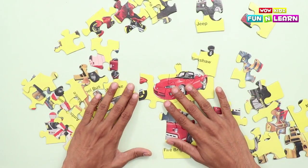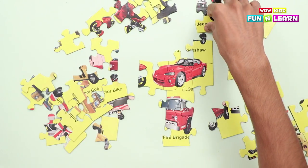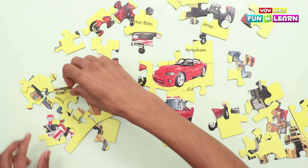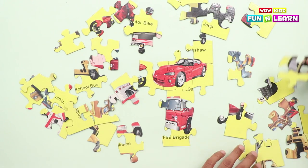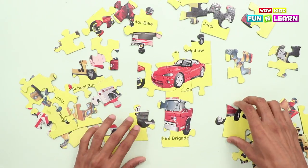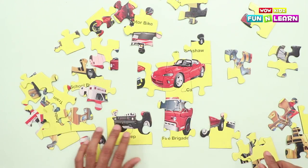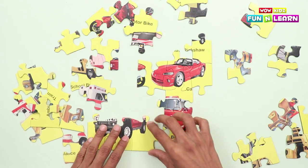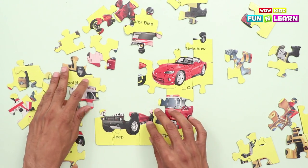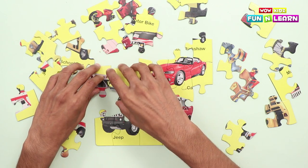The car seems like complete now. I'm confused now which one to pick. What vehicle is this? It looks like a jeep!